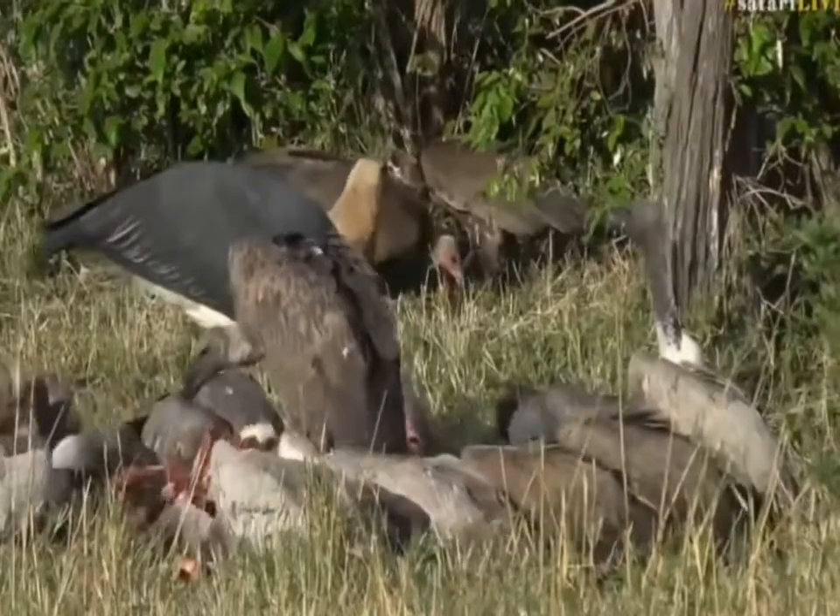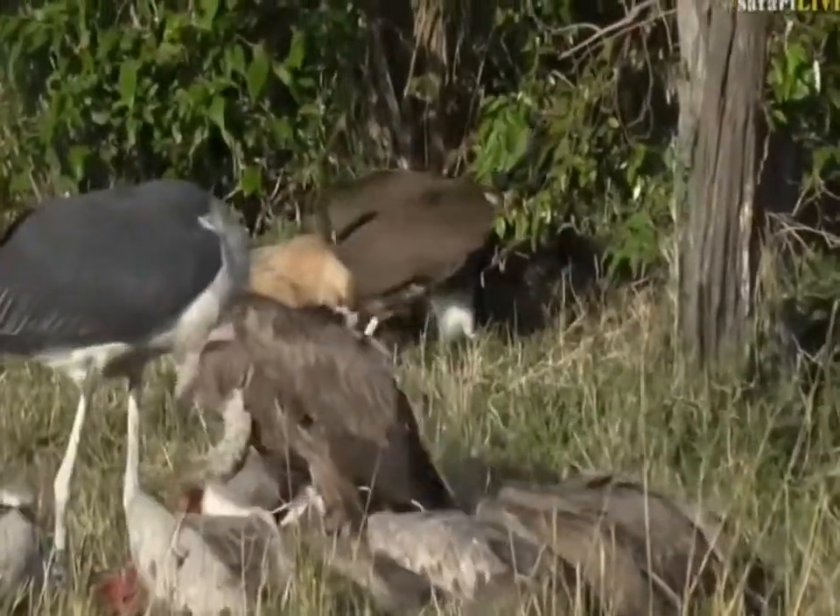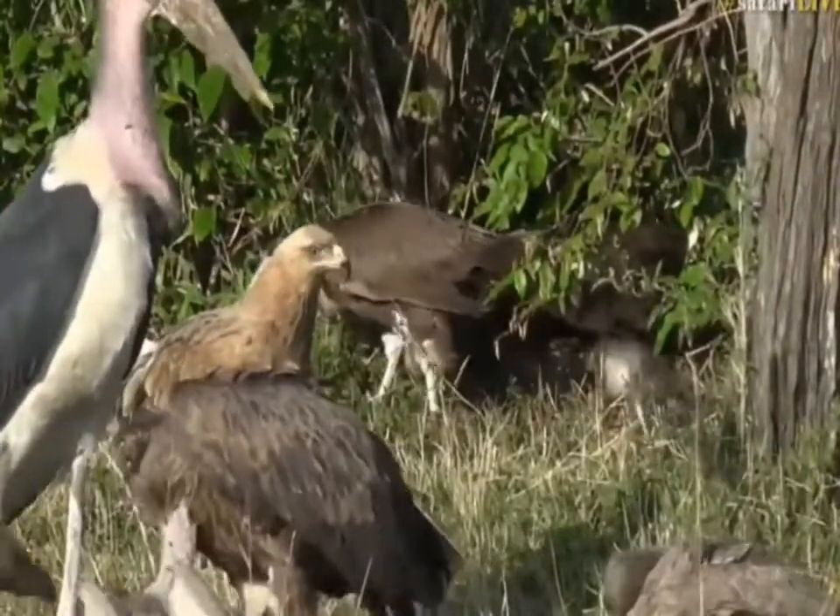There where the tawny eagle is at the moment, you'll notice a red-headed bird — that is the hooded vulture. There are two in there.